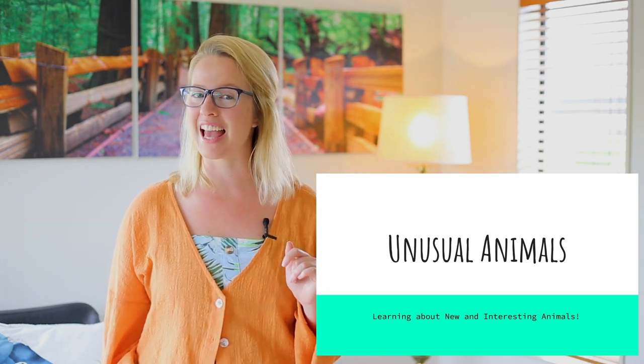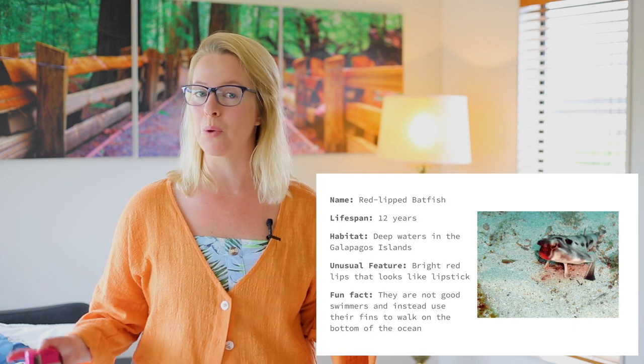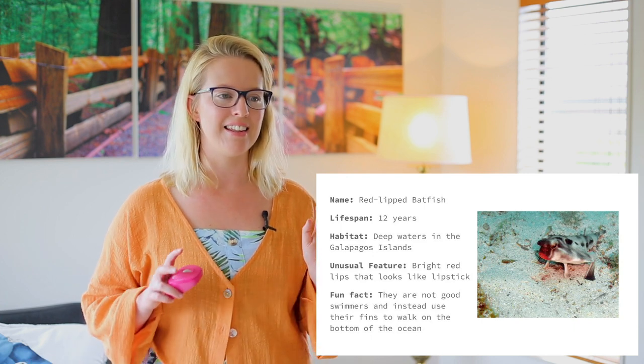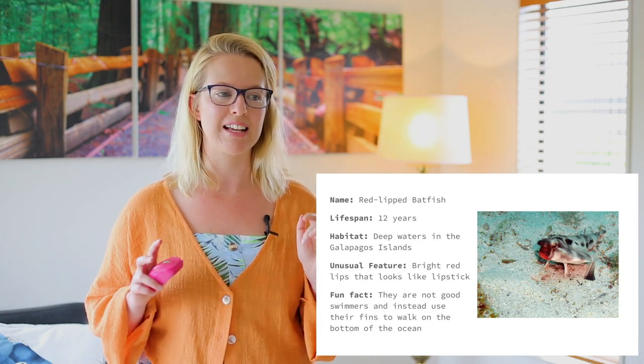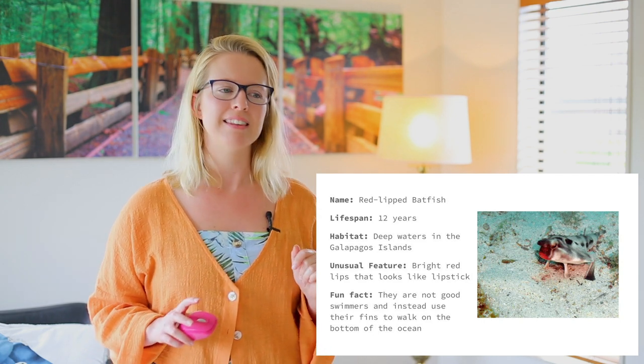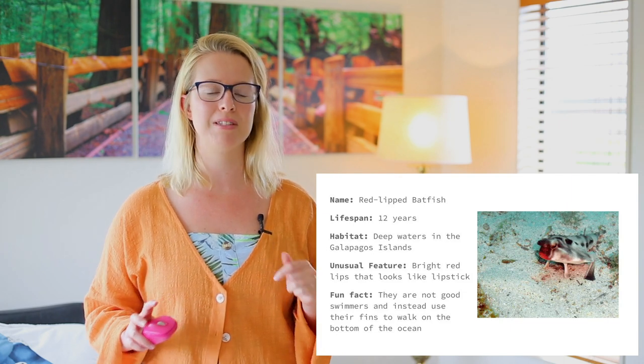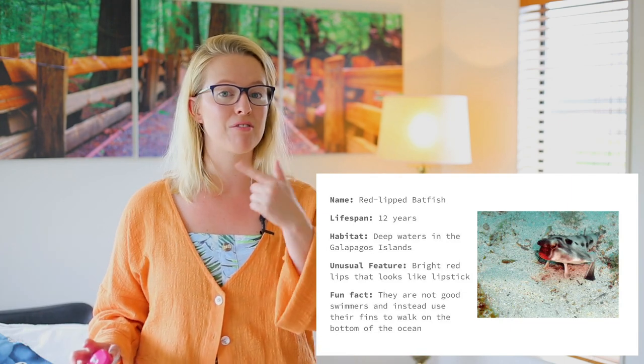Our first animal is a red-lipped batfish. Its lifespan is 12 years — lifespan means how long it lives for. The habitat, which means where it lives, is in the deep waters in the Galapagos Islands. The unusual feature about this animal is its bright red lips that look like it's wearing bright red lipstick.